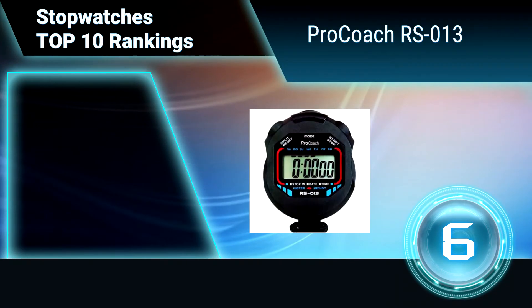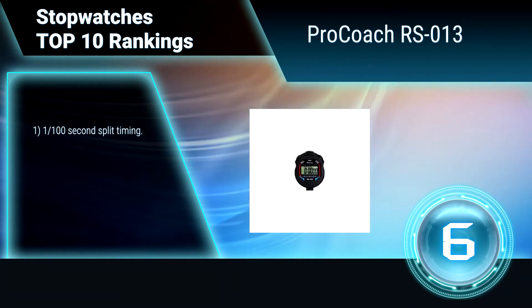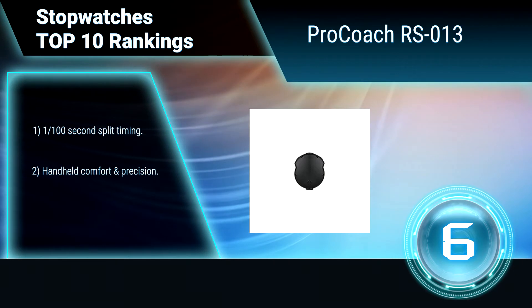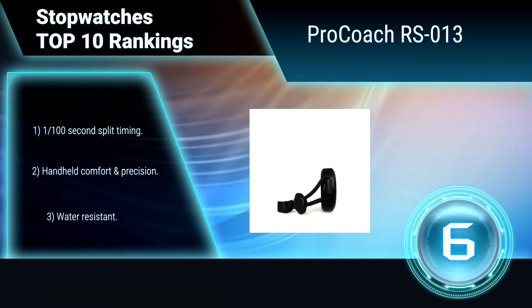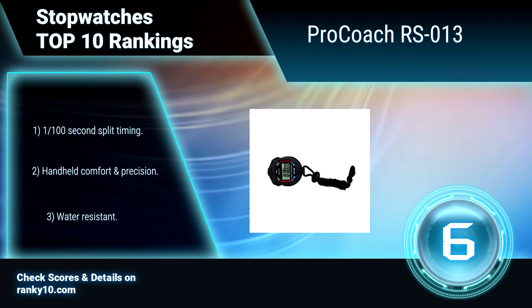Ranking number 6: Pro Coach RS013. Used by professional coaches and referees all over the world, this Pro Coach stopwatch provides superior timing quality and accuracy. It is the go-to device for your time measurement needs with its versatility and ease of use. Features include 1/100 seconds split timing, handheld comfort and precision, and water resistance.